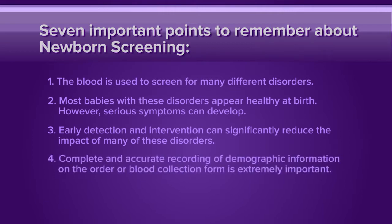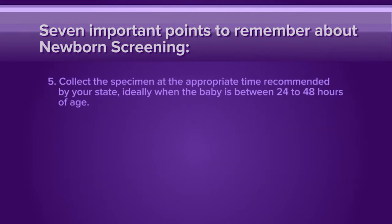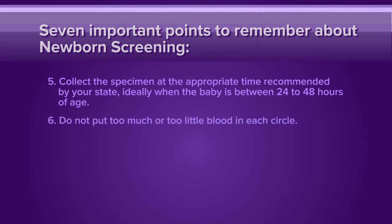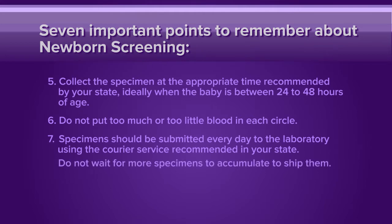Complete and accurate recording of demographic information on the order or blood collection form is extremely important. This information is needed to contact the physician caring for the baby who screens positive. Collect the specimen at the appropriate time recommended by your state, ideally when the baby is between 24 and 48 hours of age. Do not put too much or too little blood in each circle. Specimens should be submitted every day to the laboratory using the courier service recommended in your state. Do not wait for more specimens to accumulate to ship them.